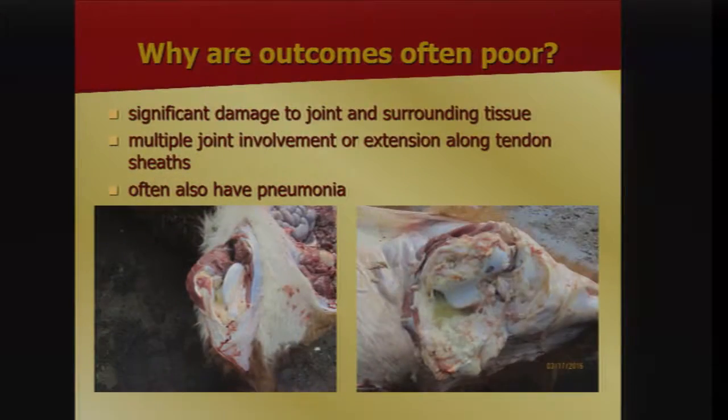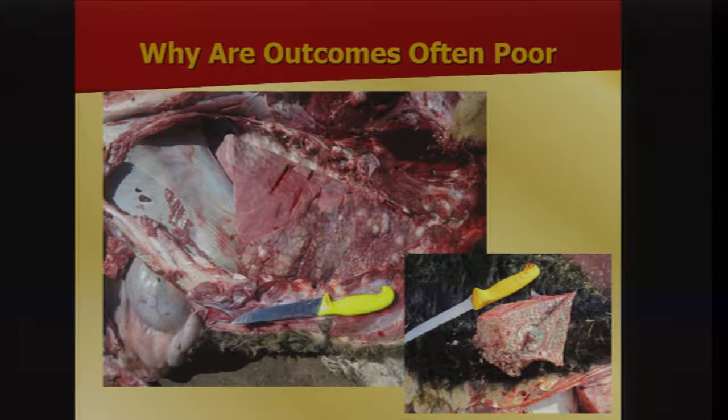Why are some outcomes poor? Here's a normal joint cut open versus a mycoplasma joint — significant periarticular damage, fibrin in the joint, abscesses forming around the periphery, and cloudy joint fluid. These infections also extend up along tendon sheaths, contributing to poor outcomes. Don't forget these animals often have concurrent pneumonia — virtually all cattle with a mycoplasma joint infection have some degree of pneumonia. It may be minor and only visible microscopically, or it may involve half the lung with lots of pus in the airways.